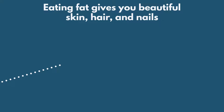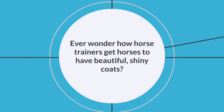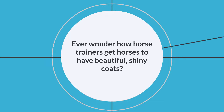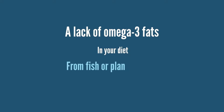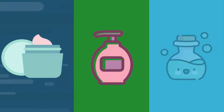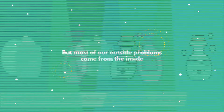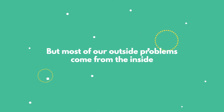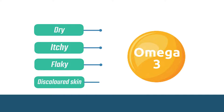Eating fat gives you beautiful skin, hair, and nails. Have you ever wondered how horse trainers get horses to have beautiful shiny coats? They give them flax seeds, which are a rich source of omega-3 fats. A lack of omega-3 fats in your diet from fish or plant sources can cause significant health problems. Most people slather creams, lotions, and potions on dry skin, or put on many hair products to bring their hair back to life — but most of our outside problems come from the inside. Omega-3 deficiency can cause dry, itchy, flaky, even discolored skin.